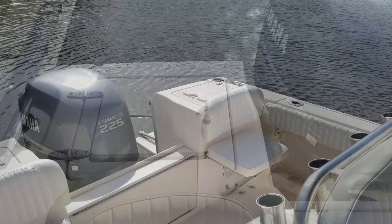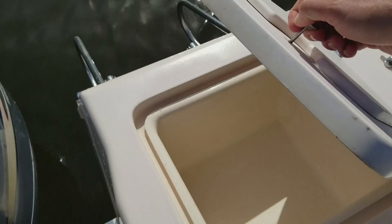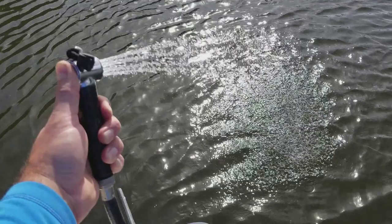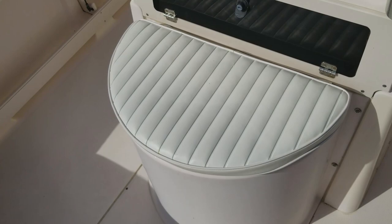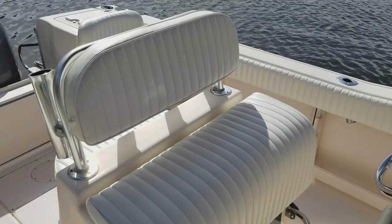Starting at the transom, beautiful OEM Grady White jump seats — they're removable if you're going out to do hardcore fishing. Dual bait boxes on each the port and starboard side with OEM cutting boards, as well as your three-step telescoping ladder on the swim step. Beautiful layout there. Note the cleanliness of every compartment. 45 psi fresh water wash down. This boat comes with every upgrade possible. Huge oval live well and it is in beautiful shape — no rust, mold, or mildew.